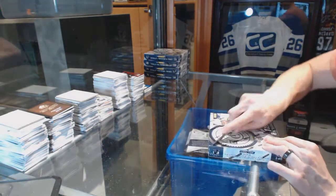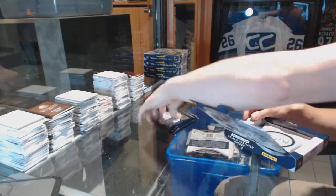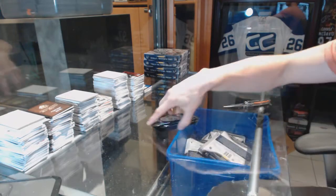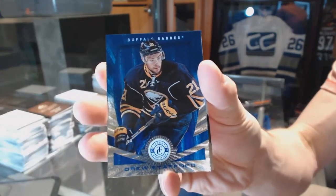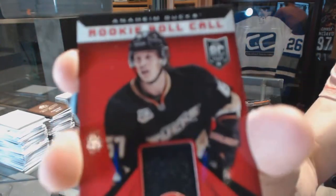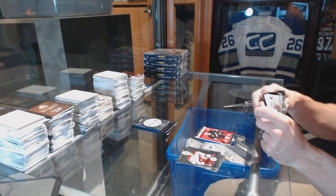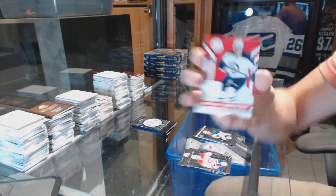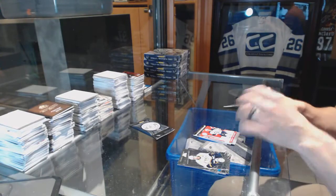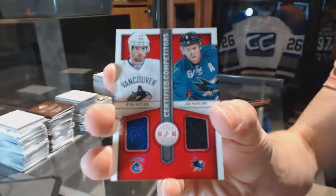All right, box eight. We've got a platinum blue numbered 50 for the Buffalo Sabres, Drew Stafford. Rookie for the Flames, Sean Monaghan. Rookie roll call jersey for the Anaheim Ducks, Ricard Raquel. Rookie for the Blues, Dimitri Yashkin. And a jersey for the Winnipeg Jets, Brian Little. Rookie for the Jets, Anthony Peluso. And a competitors dual jersey between the Canucks and Sharks: Ryan Kessler and Joe Pavelski.